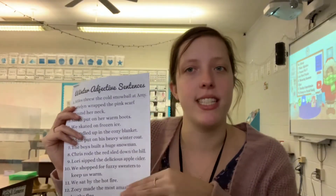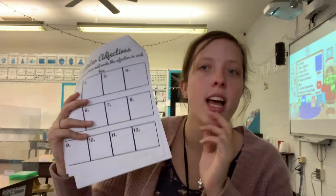Hello, worksheet today is number seven. It is winter adjective sentences. On one side there's sentences, and on the back part is where you're going to write the adjective in each box based on the number. I'm going to read the sentences to you and you're going to tell me what the adjective is and write it in the box on the back part of the page.